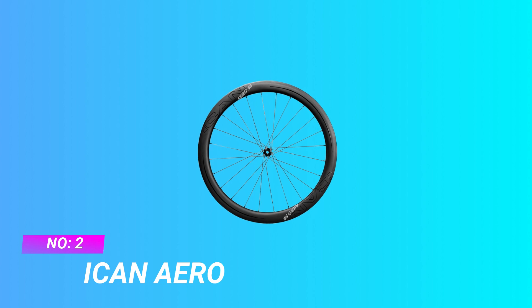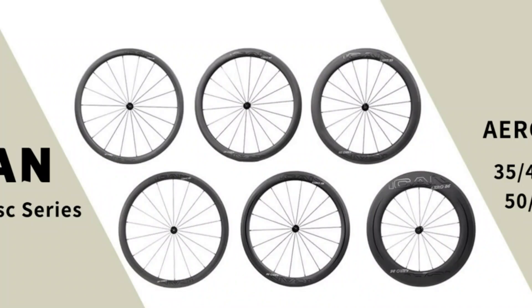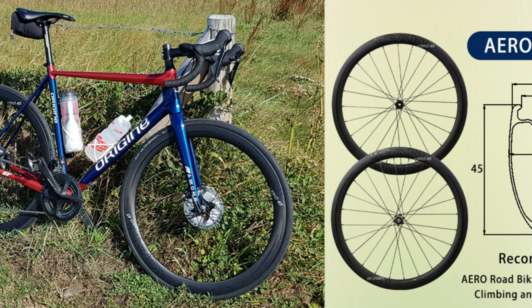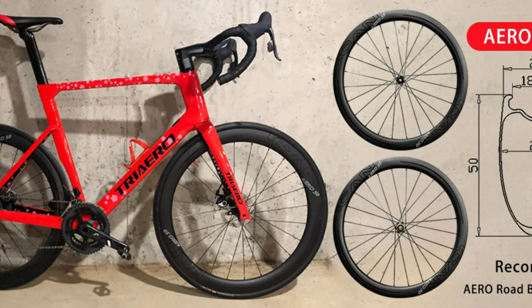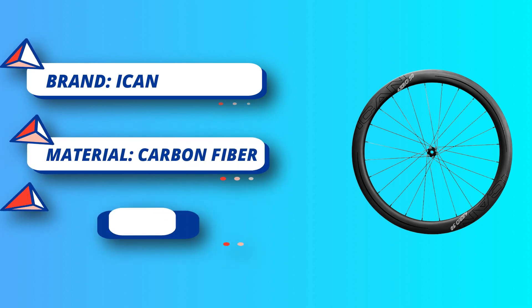Number 2: ICANT Aero All-Around Carbon Wheels. ICANT Aero 50 Disc Carbon Disc Road Bike Wheelset 700C Disc Brake Wheelset. Front wheel: 658 plus/minus 10 grams (1.45 pounds). Rear wheel: 798 plus/minus 10 grams (1.76 pounds). Total: 1,456 plus/minus 20 grams (3.21 pounds). The Aero 50 Disc Brake Hub might be one of the best and lightest carbon disc brake wheels on the market, with a 50mm deep section wheel that will help you cut through the air.